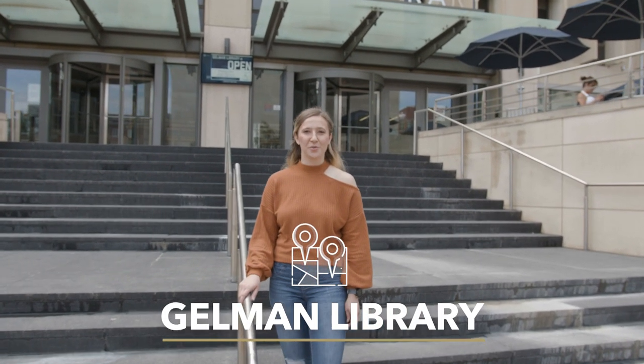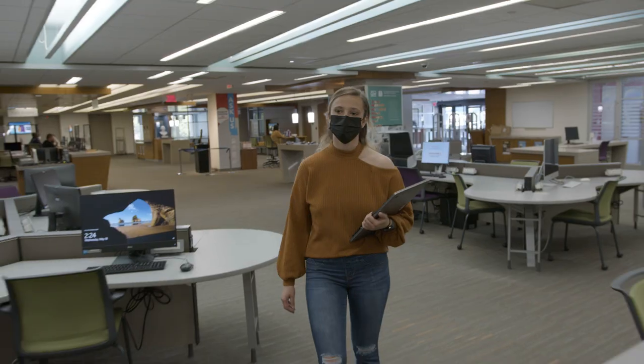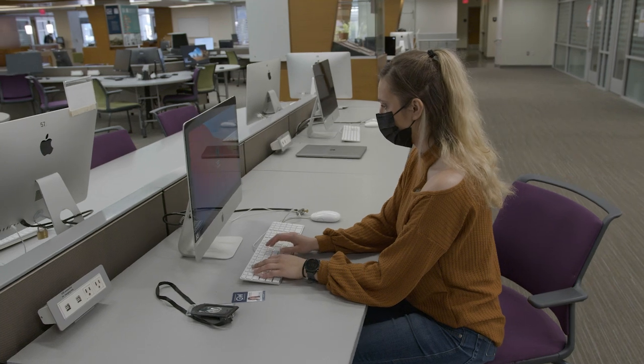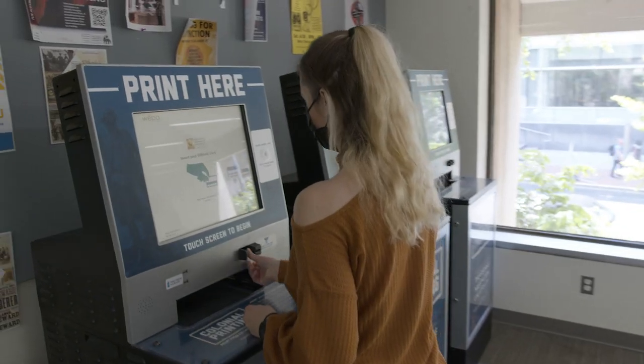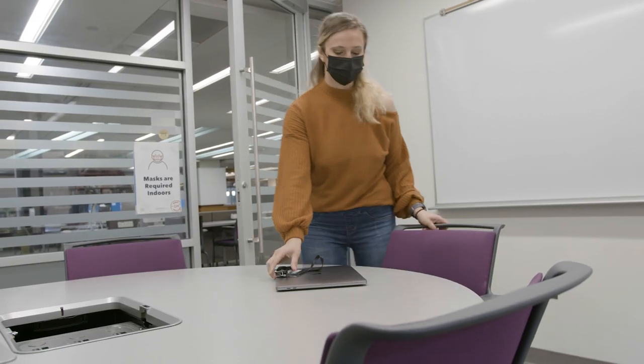Next up we're going to go on a tour of Gelman Library, which is located at the heart of George Washington's campus. It is the main campus library where students use it for things like studying, printing, and they have a writing center, as well as other resources that are very convenient to use.